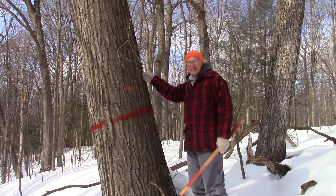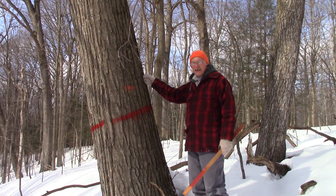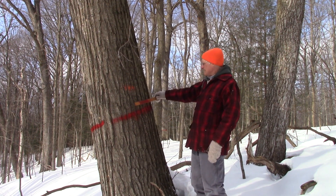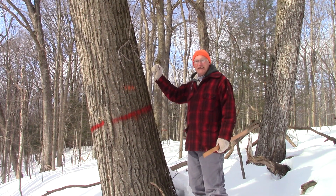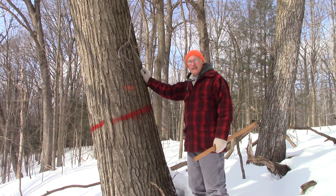A tree like this is starting to get to the size where it'll impress loggers. It has about 450 board feet and is definitely on the upper end of the bell curve to a New York lumberman.